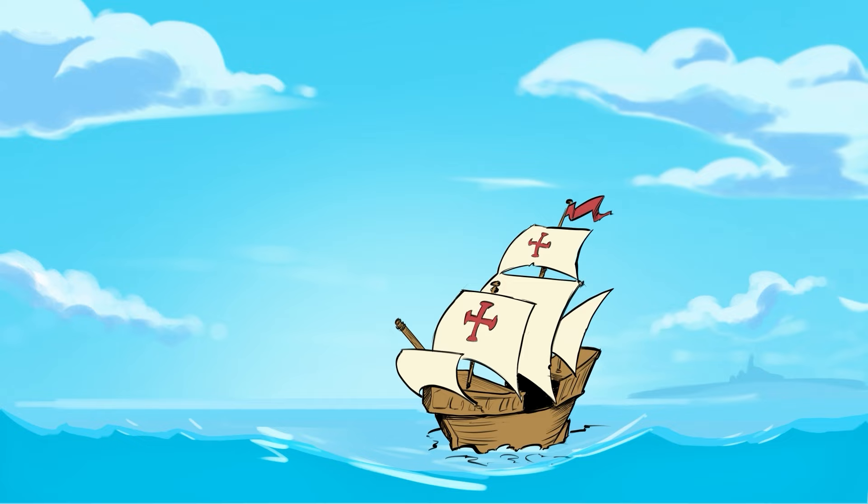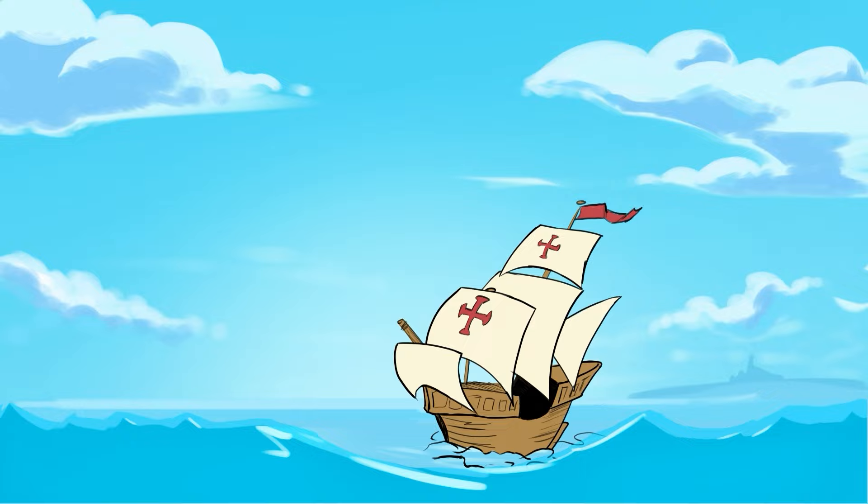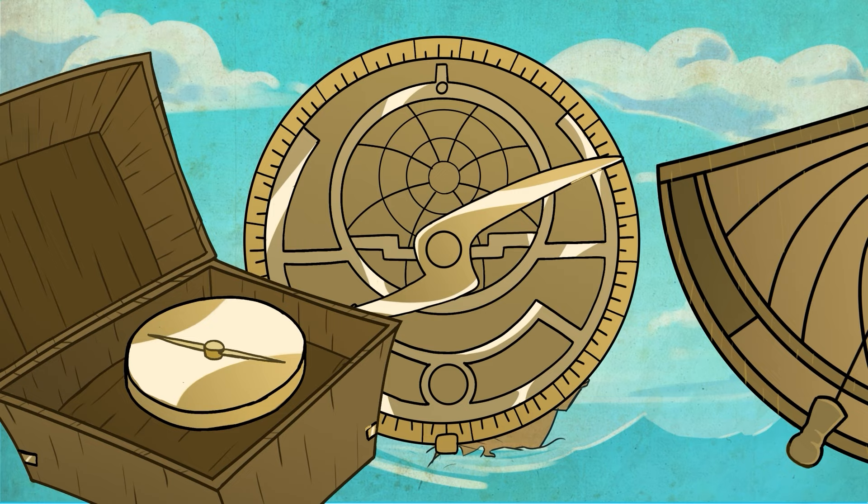Advances in technology from many places beyond Europe helped explorers navigate unfamiliar territory. Some of the tools that made explorers' oceanic voyages easier included the compass, the astrolabe, the quadrant, and the caravel.